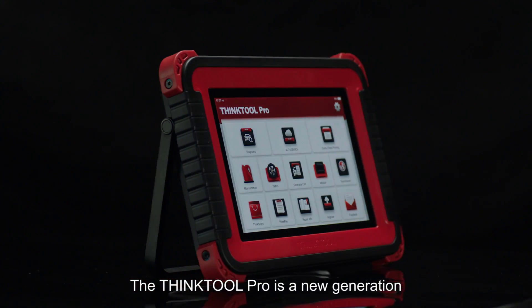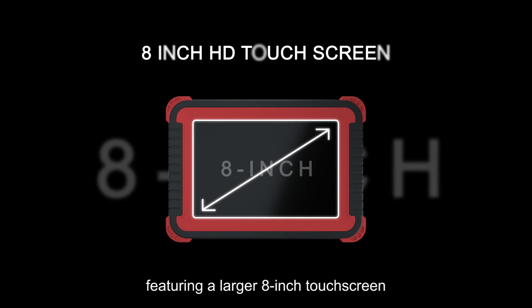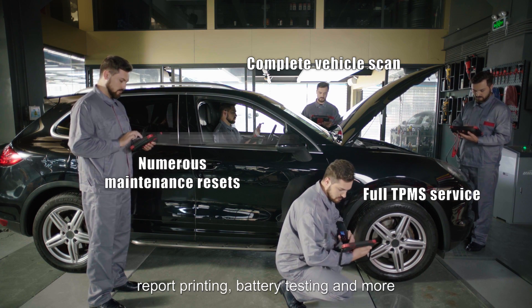The THINKTOOL PRO is a new generation intelligent diagnostic tool developed by THINKCAR. Featuring a larger 8-inch touchscreen, full TPMS service, complete vehicle scan, numerous maintenance resets, and report printing.